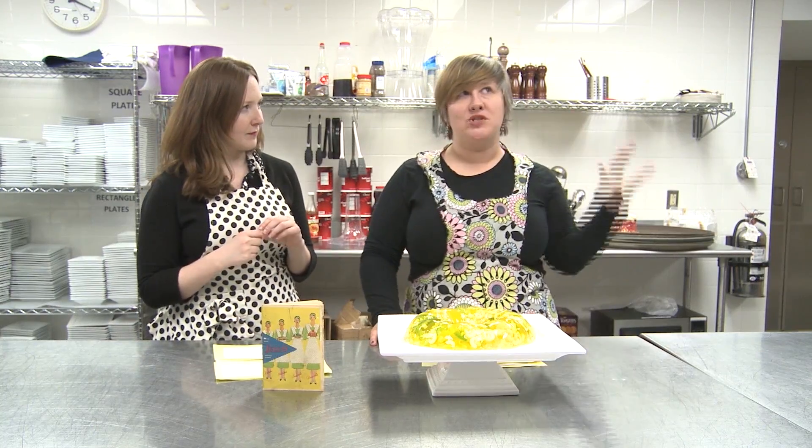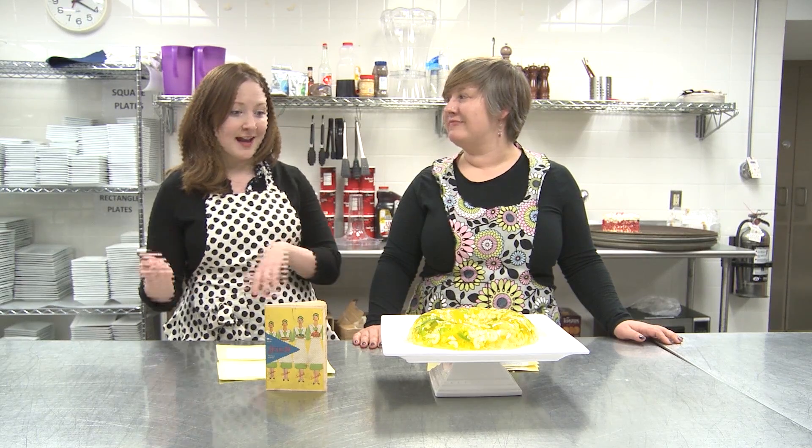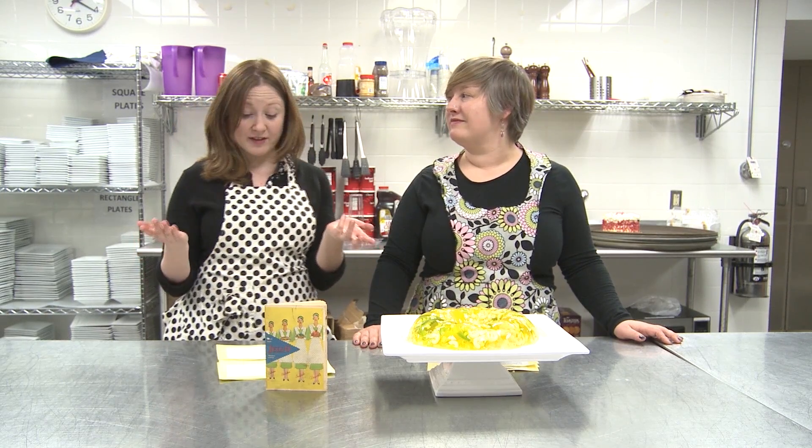That powder gelatin patent was sold to a man named Pearl B. Wait in the 1880s. He took the gelatin powder, added sugar and flavors, and named it Jello. Unfortunately, it just wasn't very well received, so he sold it to his neighbor, a man named Frank Woodward, for about four hundred and fifty dollars in 1899.